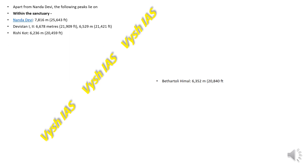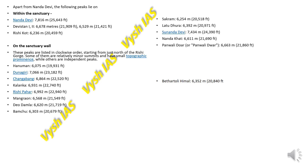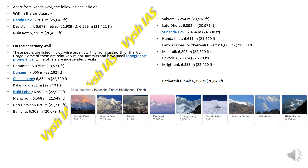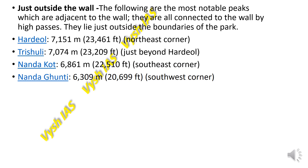Apart from Nanda Devi itself, notable peaks lying on the sanctuary include Devistan, Rishi Court, and on the sanctuary wall: Hanuman, Dunagiri, Changabang, Kalanka, Rishi Pahar, Mangraon, Diyodhamla, Bhamchu, Sakram, Latu Dura, Sunanda Devi, Nanda Ghat, Panvali Dwar, Maiktoli, Dev Toli, Mriktuni, Trishul, and Bharta Toli Himal. On the outside wall are Hardeol, Trishuli, Nanda Naut, and Nanda Gunti. You can pause the video to take note of these.